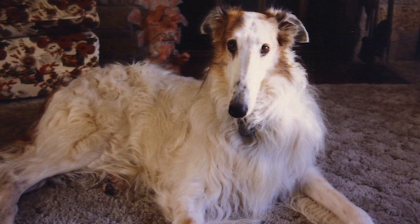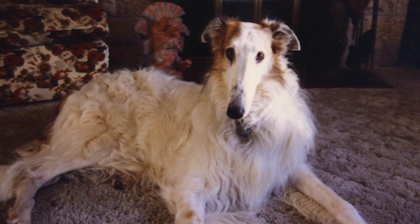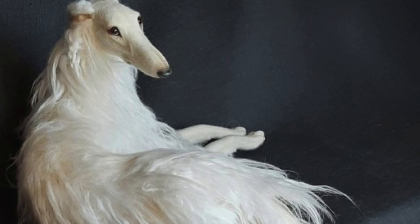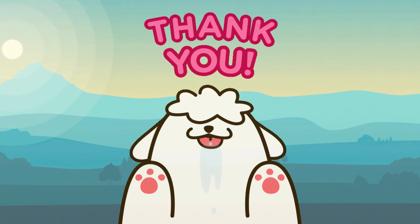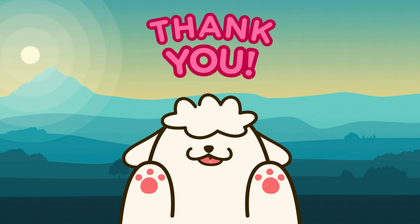Thank you for tuning in. If you found this video helpful, don't forget to like and subscribe. Until next time, take care and give your furry friends an extra pat for us. Thank you for watching.